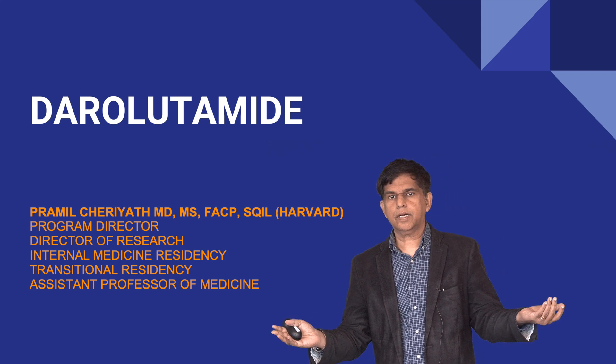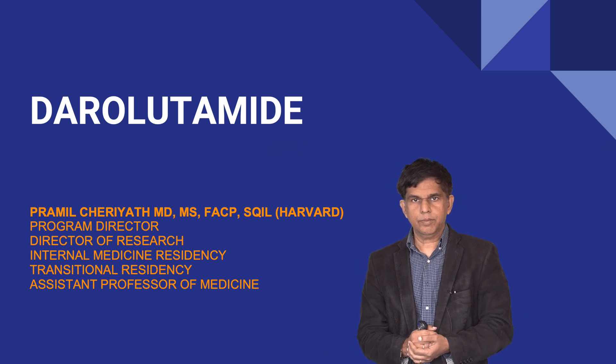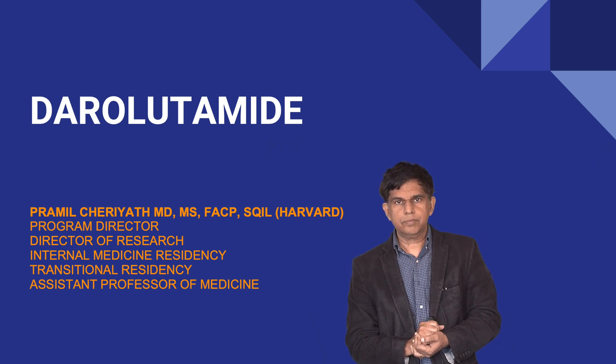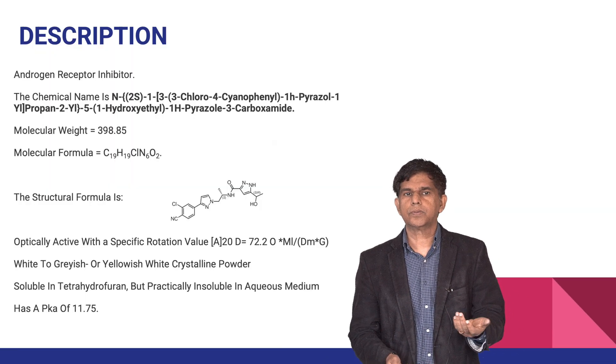Hi everyone, welcome to researchmd.com. Today we're going to talk about the new drug darolutamide. My name is Pramil Charyat, I'm a director of research, I teach medical students and residents, a program director in internal medicine transitional residency, and I'm also faculty at two major medical schools.